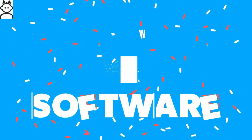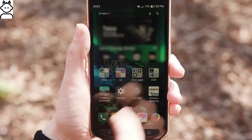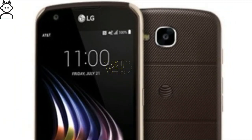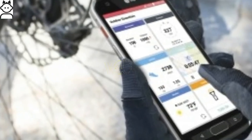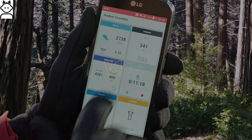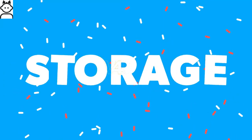The LG X Venture features 2GB of RAM and is most likely to arrive on Android 7.0 Nougat, powered by an octa-core Snapdragon 435 chipset with a clock speed of 1.4 GHz. The device weighs 166.5 grams, and users can expect lag-free multitasking.